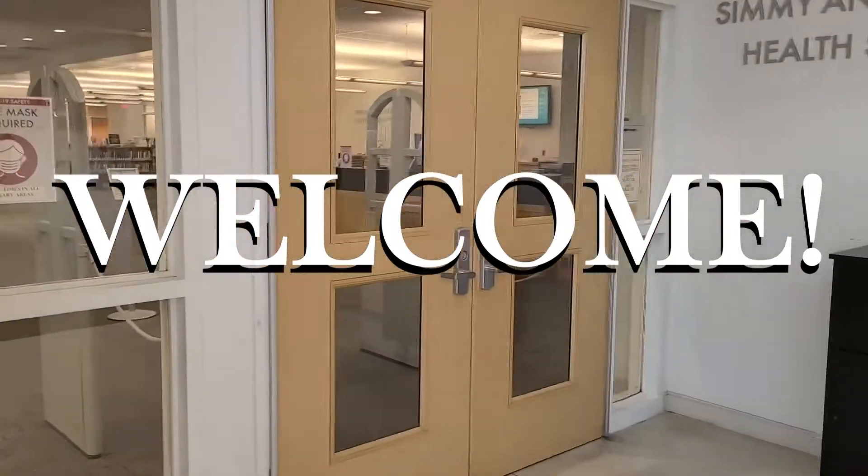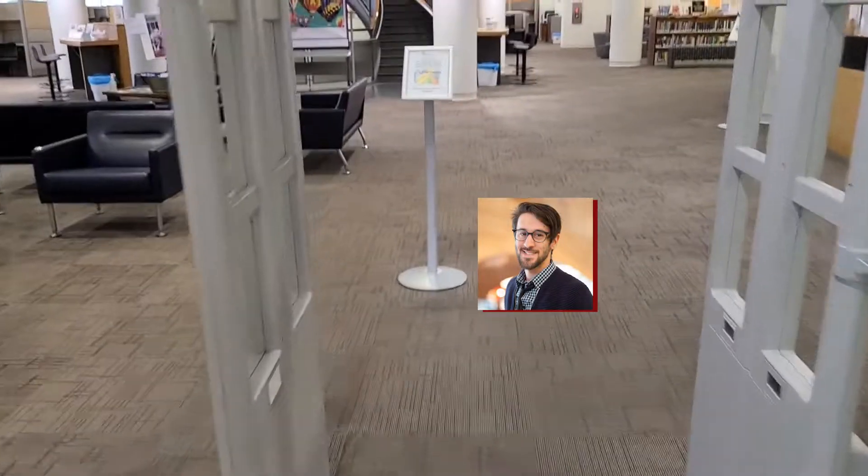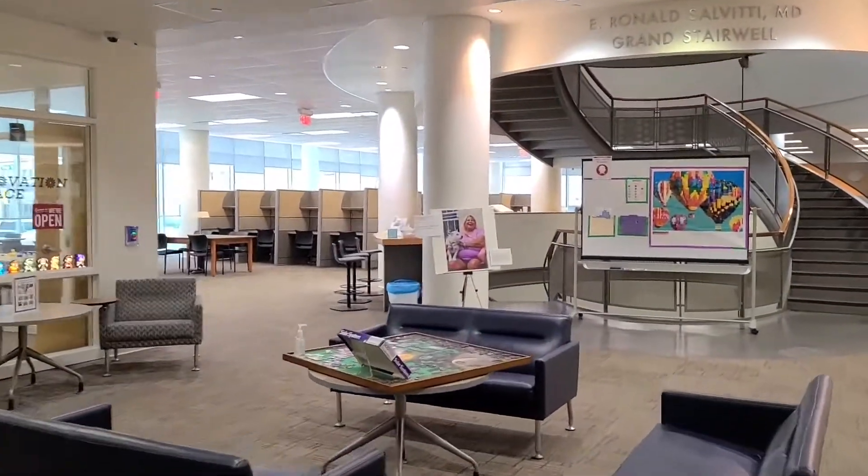Welcome to the Ginsberg Health Sciences Library. My name is Nick Parilli and I'm an innovation librarian here at the library. I'm here today to guide you through the physical space to show you what you'll see if you come in. Let's go.